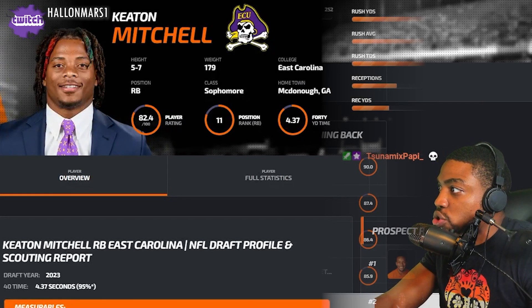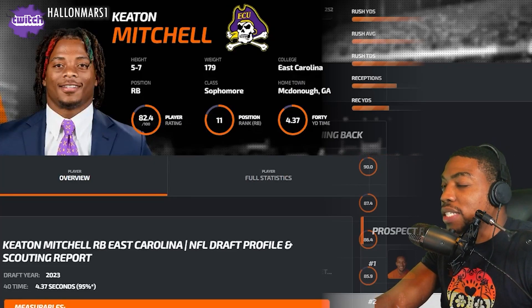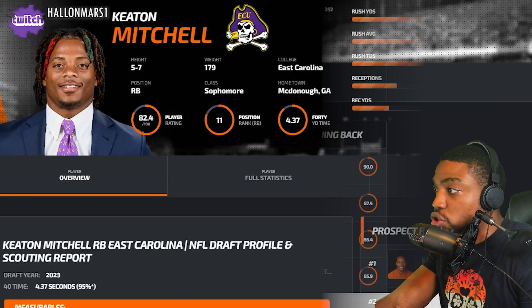What's going on, y'all? We got Keaton Mitchell, ECU running back. He ran the second fastest 40 time in the combine this year for running backs — 4.37.